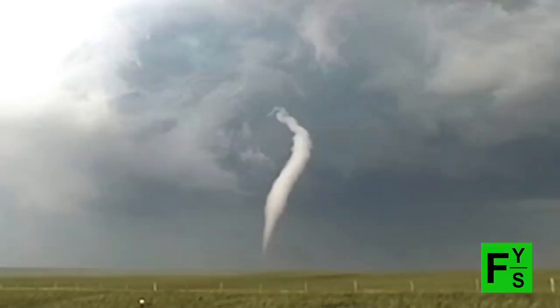Right now we have a giant project called Vortex 2, which is trying to peel back that particular mystery. Why does this mesocyclone make a tornado and these five mesocyclones didn't? And why does this one make a strong tornado and the other ones made weak tornadoes?